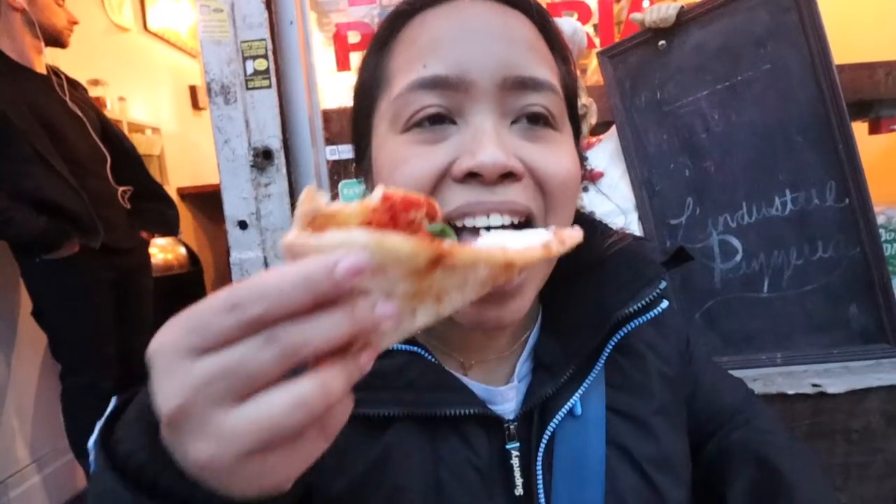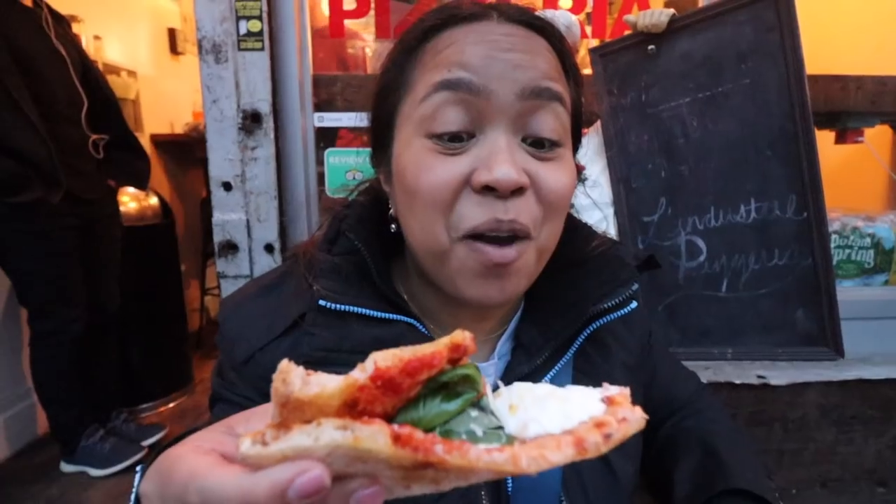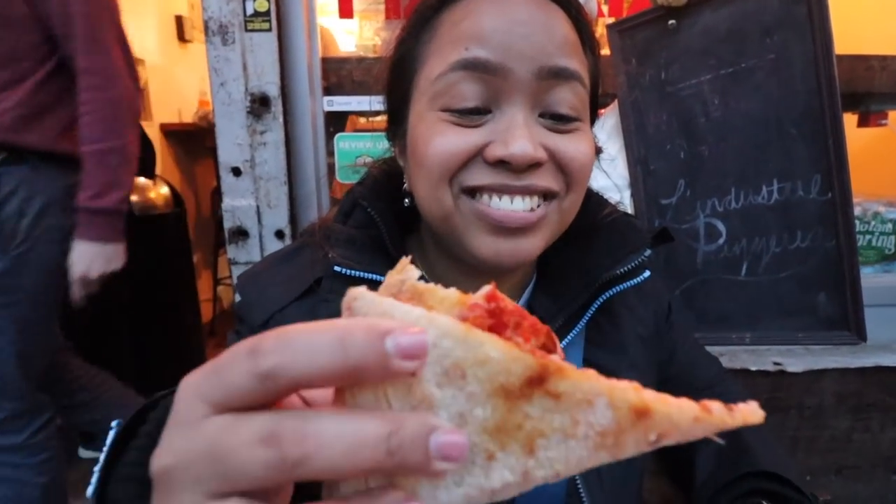I'm going to bite with the basil. Oh my god. That is so good. Look at that hair fly.